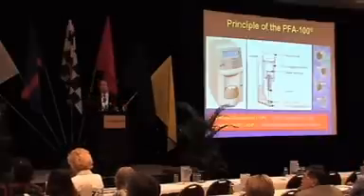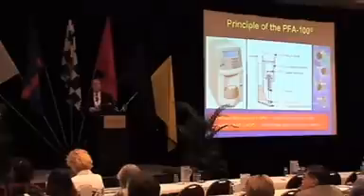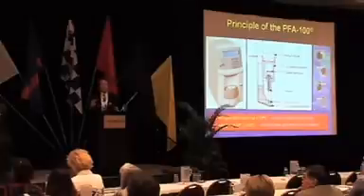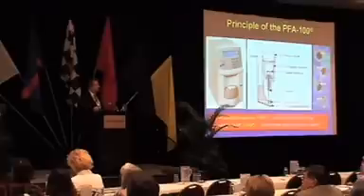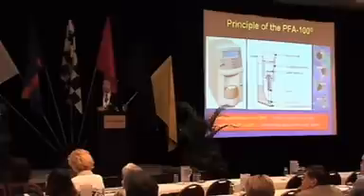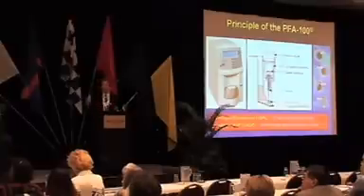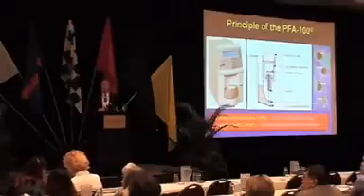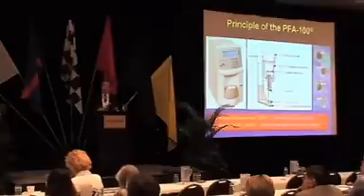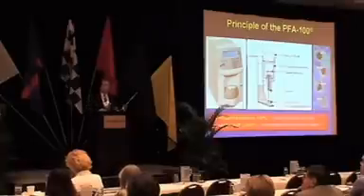Specimens come into our coagulation laboratories, so it's very convenient to run the platelet function test on that same blood sample. The principle of the PFA-100 is that whole blood is aspirated through a fine stainless steel capillary. That creates a shear force, activates the platelets, which then come in contact with a membrane coated in collagen. Platelets do what they do best — they stick to that membrane — and that adhesion is mediated by von Willebrand factor. The membrane also contains one or two aggregating agents, either epinephrine or ADP. Following adhesion, you get platelet aggregation, and ultimately the aperture in the membrane is sealed by a platelet plug. Flow through the system ceases, and the time taken to achieve cessation of flow is called the closure time — the value reported from this instrument in seconds.